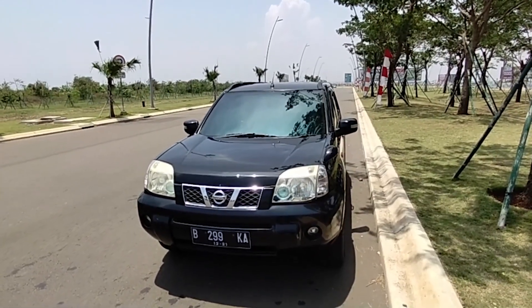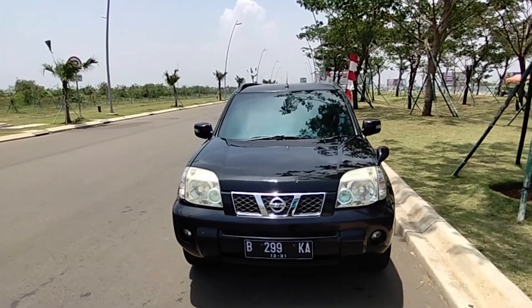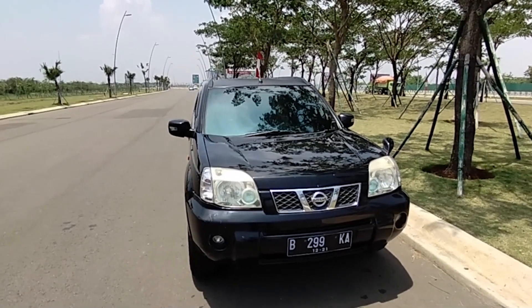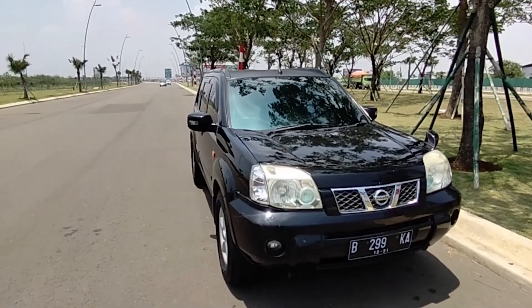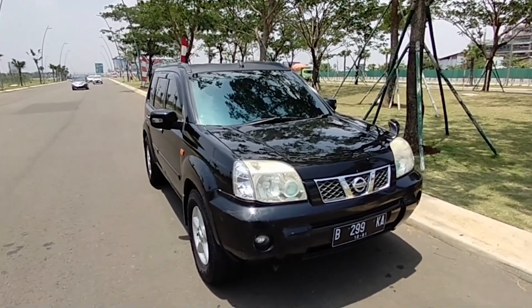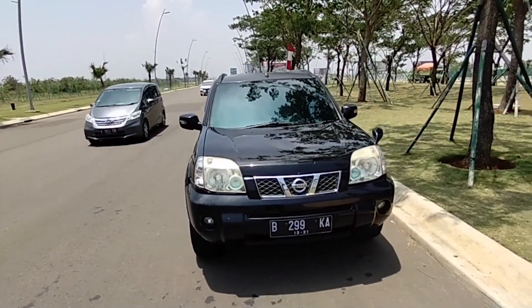Unit yang akan kita jual ini adalah variannya penggerak roda depan teman-teman. Jadi dia bermesin 2500 cc. Karena di X-Trail itu ada yang cc-nya 2000 teman-teman ya, ada cc 2000 dengan transmisi manual dan otomatik. Dan yang kita jual ini adalah tipe ST matic 2500 cc.